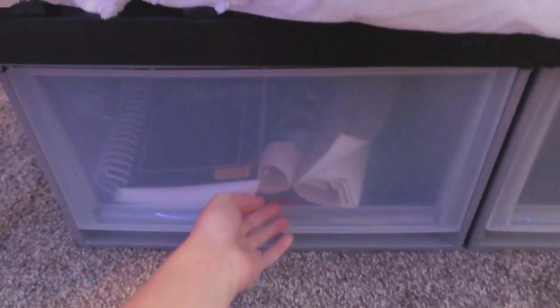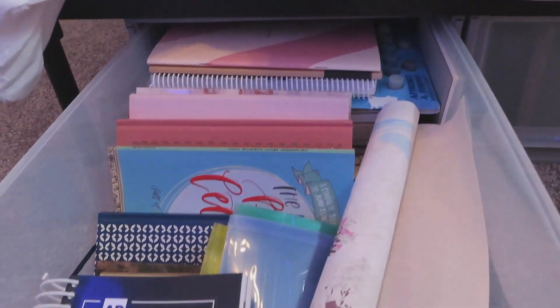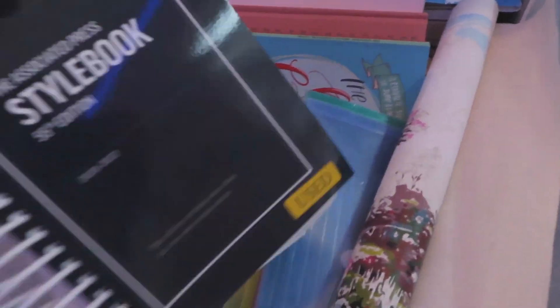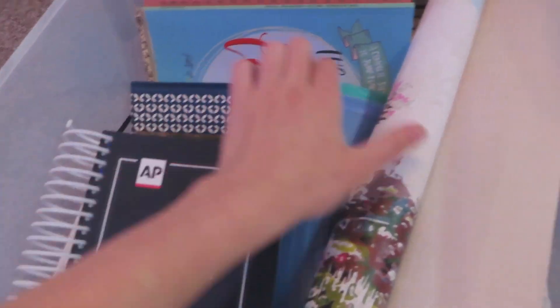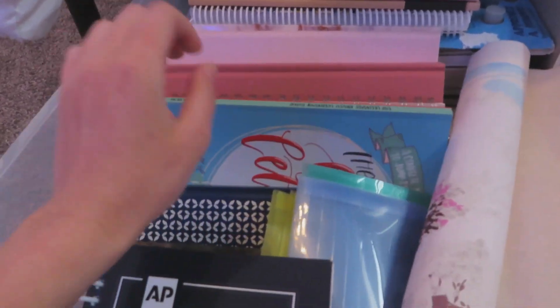The next drawer right here has like my art supplies and the little bit of school supplies I have for my summer class. So this is like a painting I'm working on, some notebooks, calligraphy stuff, sketch paper — all of that kind of stuff is in here.